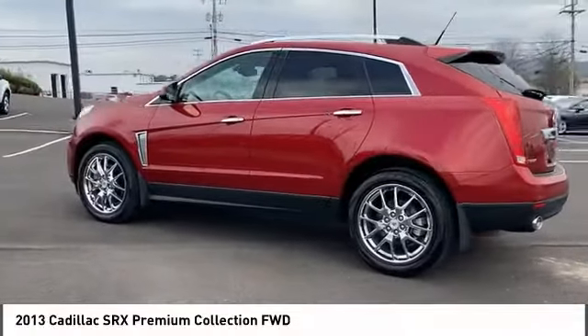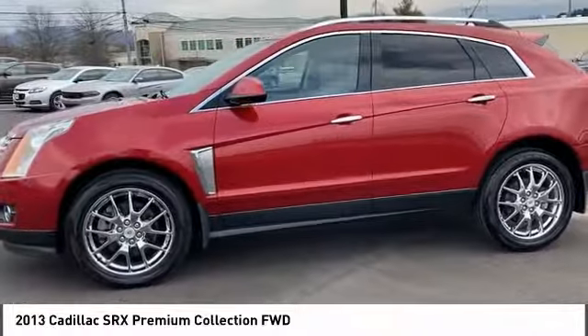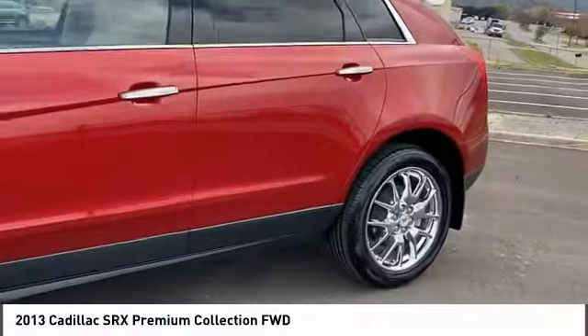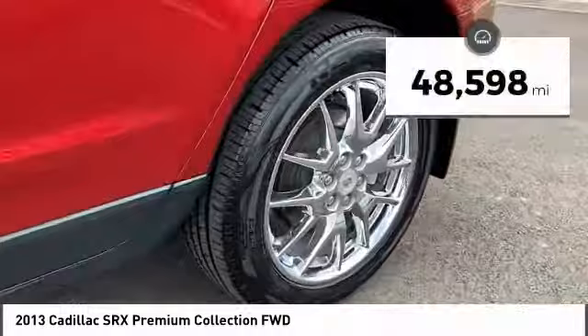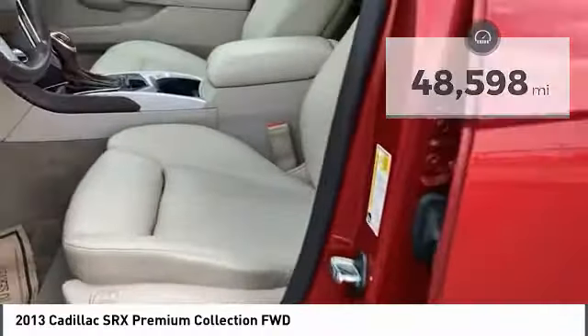Luxury lovers will delight in the new stylish handcrafted cabin. And for technology lovers, the list of high-tech features is just too long to list. This vehicle has less than 50,000 miles. Here are some of this vehicle's great options.